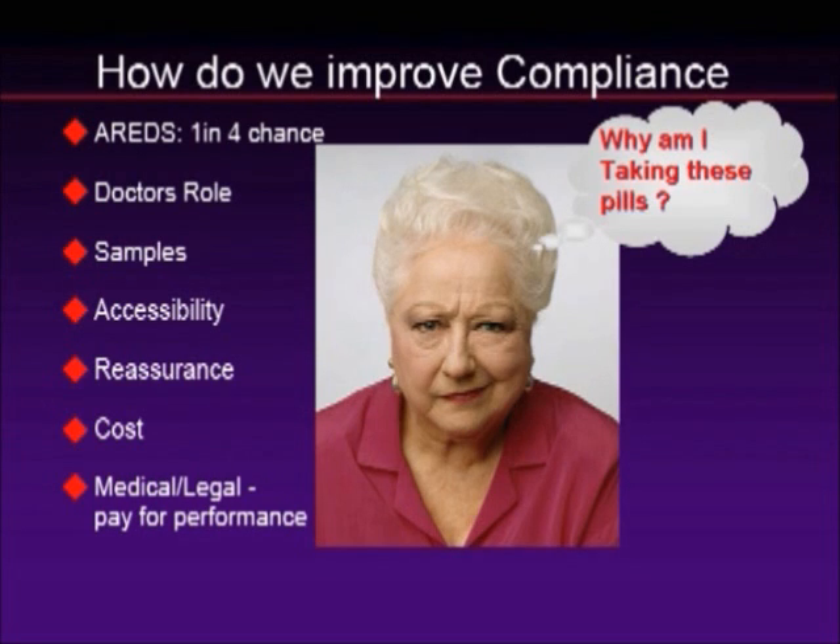This is where the doctor's role is. We should be sampling patients with the product we want them on. We should be naming products by name, because if you just say 'go to the store shelf, get an eye vitamin, they're all the same, look only for AREDS,' you're missing the boat because AREDS doesn't have lutein and zeaxanthine. It's also helpful when products are accessible — some of these patients are elderly and don't go to the store a lot. Products sold in your office are helpful, but being sold both in the office and in the store is better.